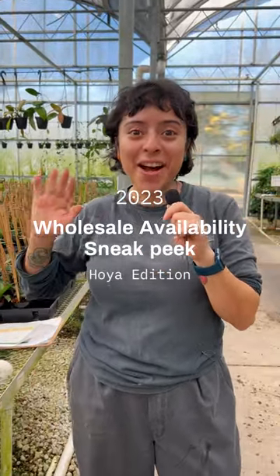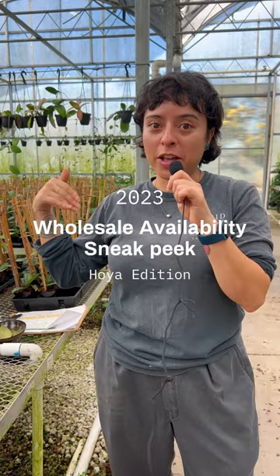Hi there, happy holidays and happy new year! I just wanted to keep you guys updated with the new availability list that just came out for wholesale, and I just wanted to show you the hoyas that are on there.